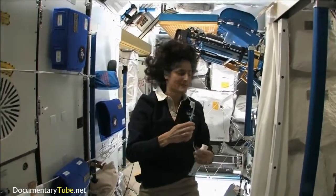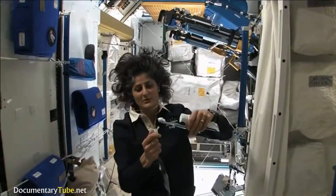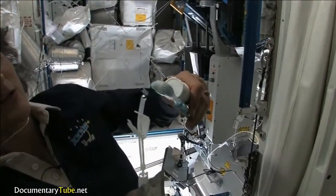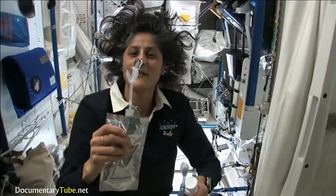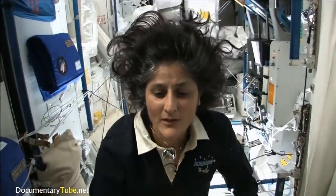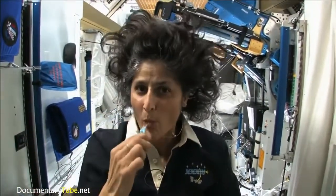A lot of people ask about toothbrush and toothpaste. Luckily, toothpaste is sticky, so it sticks to your toothbrush — no problem. Another cool thing is that water sticks to your toothbrush too. I'll have some water come out. Water is pretty neat up in space — it'll stick to your toothbrush and make a big bubble. That's just surface tension, and then you can drink it.